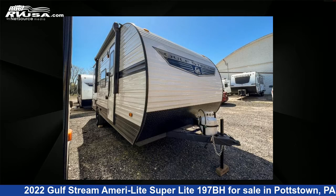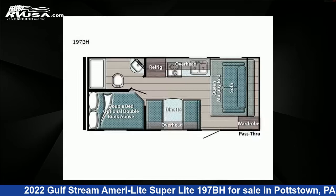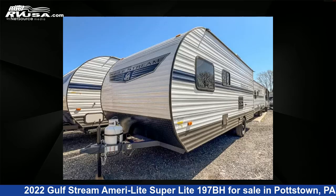This 2022 Gulfstream AmeriLite SuperLite 197BH is a travel trailer RV. It is located in Pottstown, Pennsylvania 19464, and is offered for sale by Optimum RV.